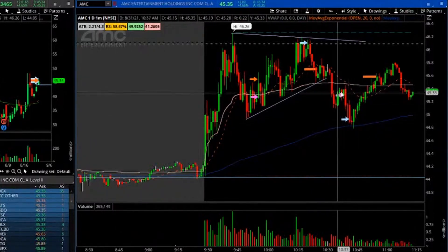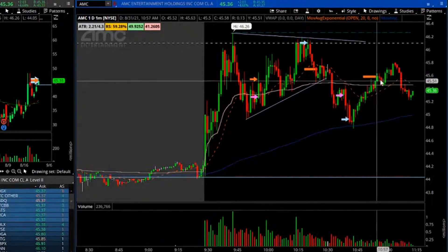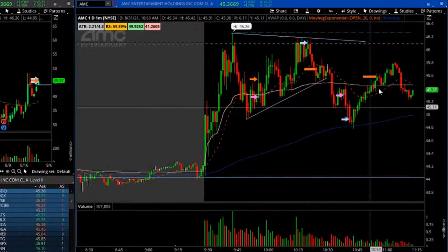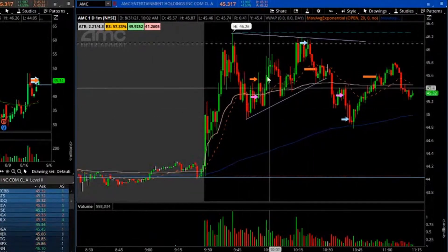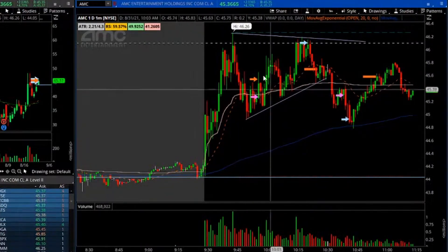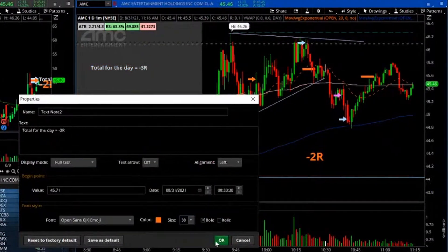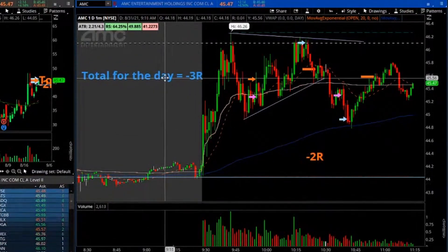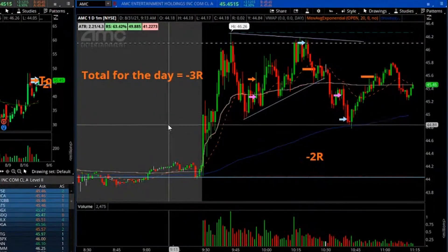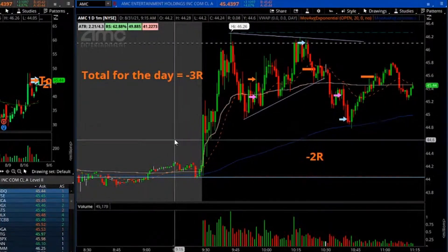The remaining got stopped out around $45.55 on the break of VWAP. So on this name I would call it break-even — maybe minus 0.5 hours. That's the result for the day. We're not going to always have green days, but as long as our green days are much bigger than our red days, we are good to go.